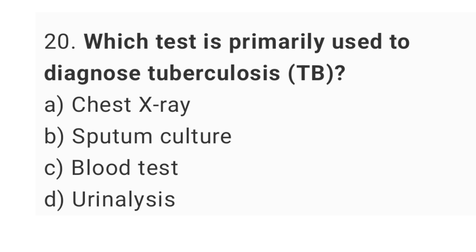Question number 20. Which test is primarily used to diagnose tuberculosis? The right answer is option B, sputum culture.